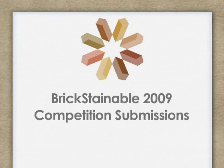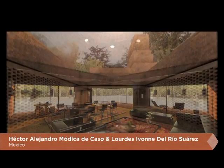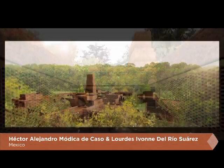We're trying to share the information with the public, in particular the design community. All of the submissions have been posted on Potomac Valley's website and linked also to the Brick Stainable website.